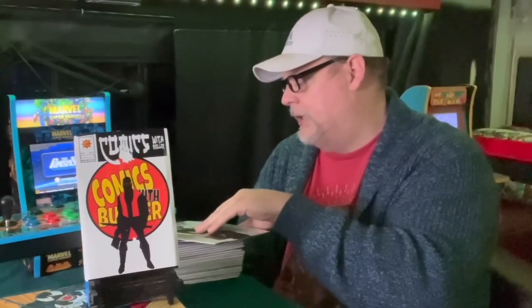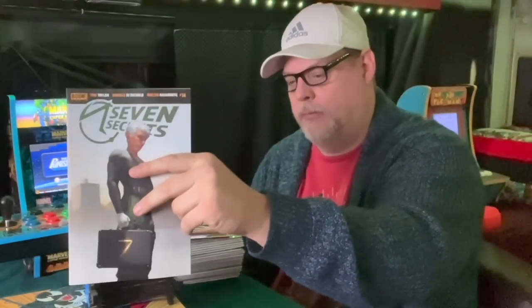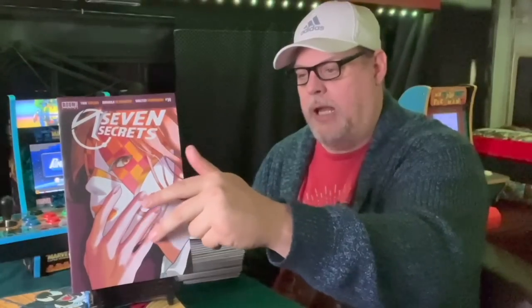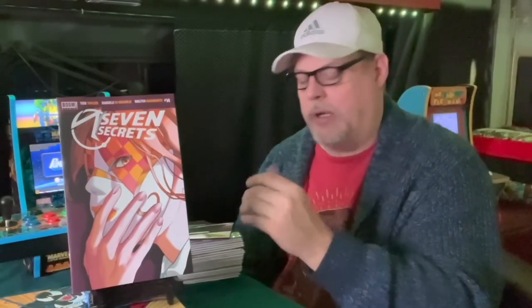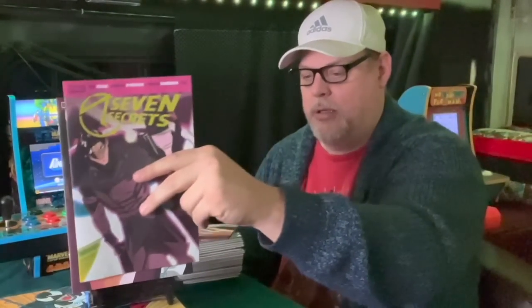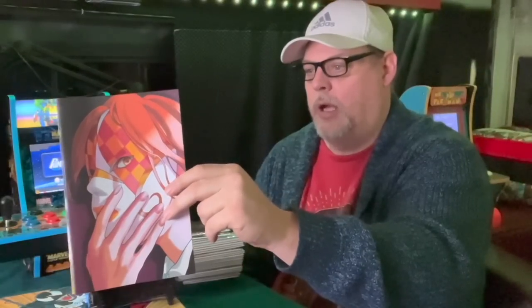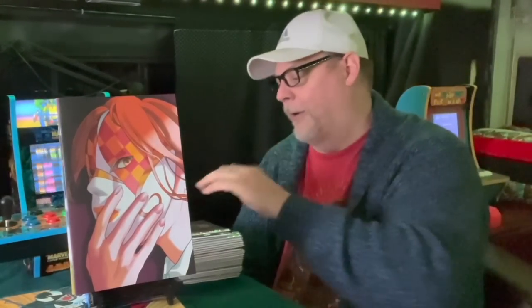These next books are from Boom — they sent me all the covers for Seven Secret No. 14: the A and B cover, the FOC, the 1-in-25, and the Virgin cover. I don't want these — if you guys are reading this series and want them, just ask me in the comments. I'll do first come, first served and ship them media mail.